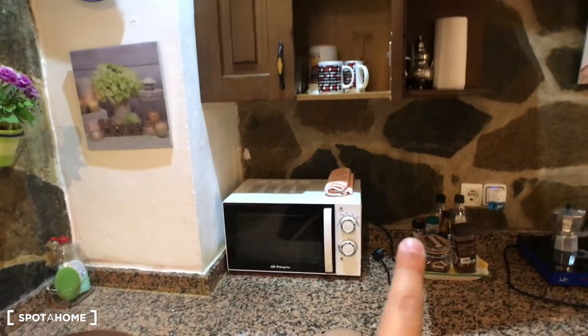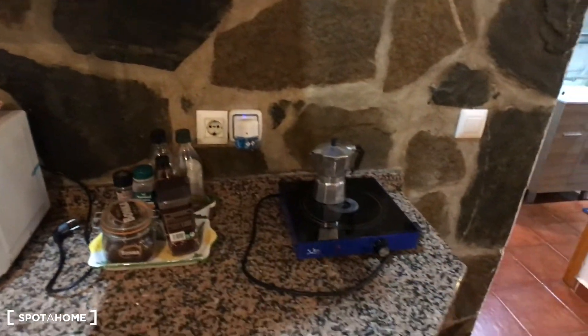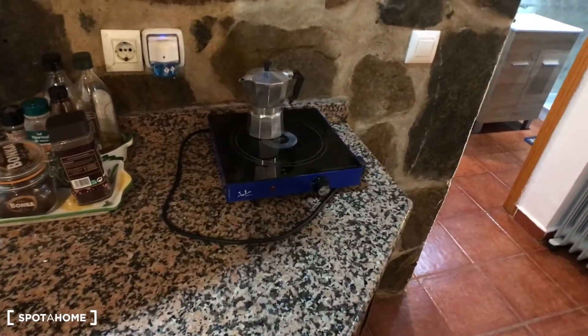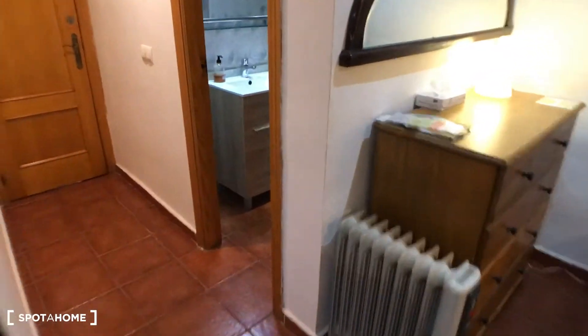Here you have a microwave, some kitchen things already provided, and a coffee maker and stove. The view from here is like that. And now I'll show you the bathroom.